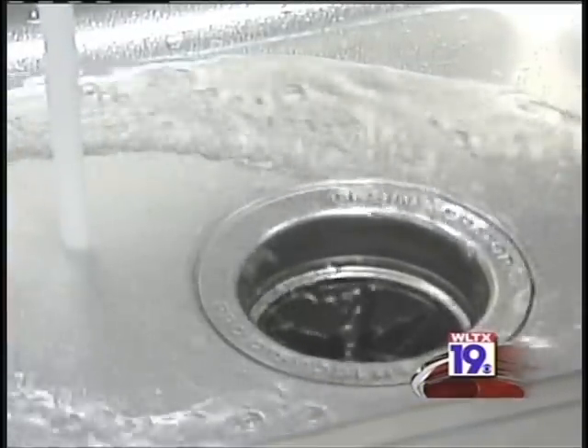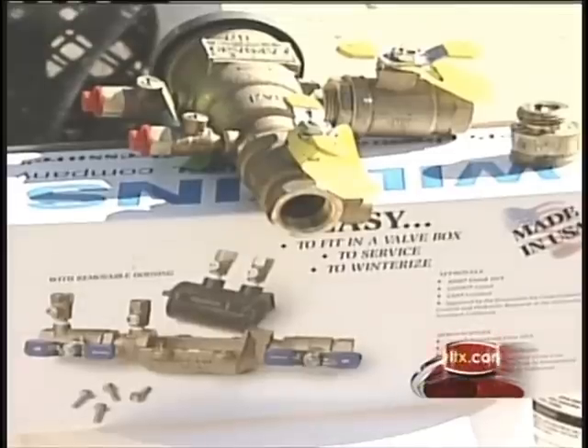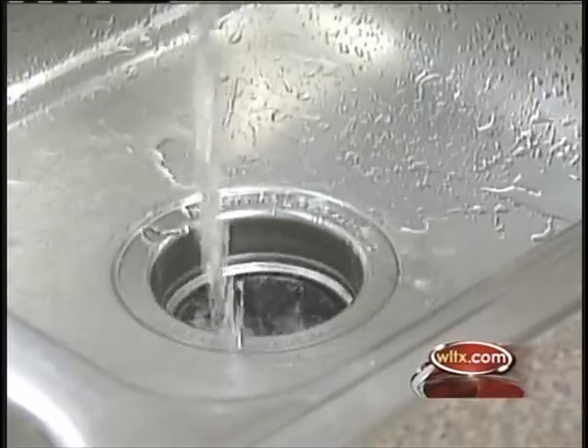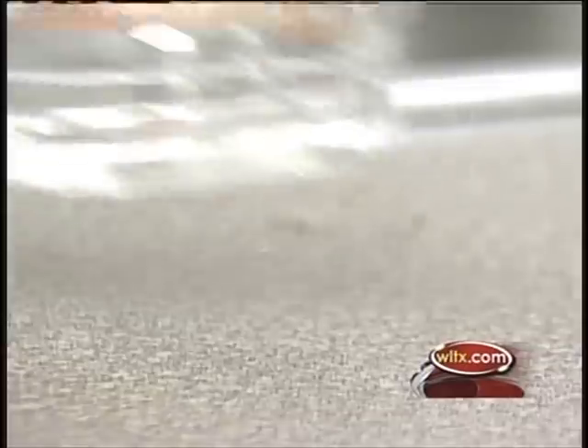After brown water flushed through my faucets one day this summer, I called for help. An irrigation specialist found I was missing a crucial piece to my sprinkler system called a backflow preventer — something that costs under $100 — and without it, my family was drinking contaminated water.